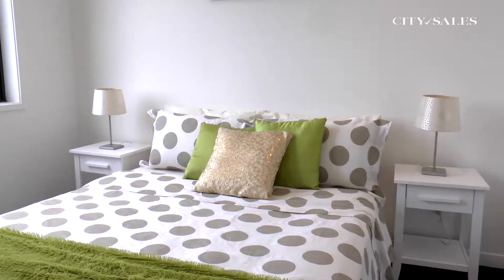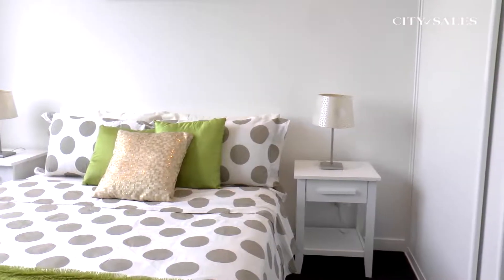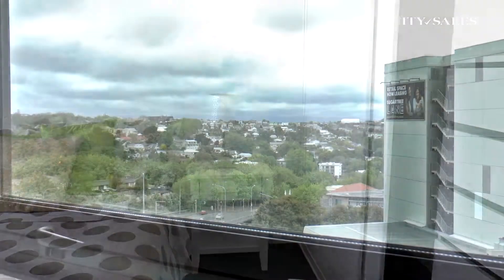The main bedroom has a hypnotic view, together with top-end wardrobe design running the length of the wall.